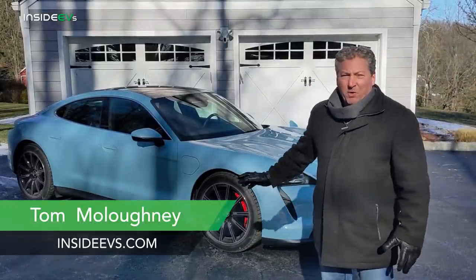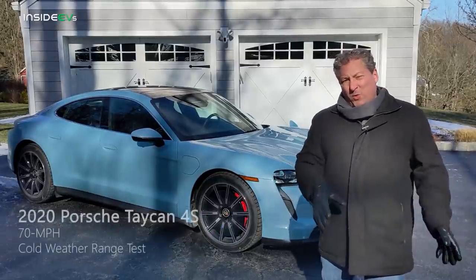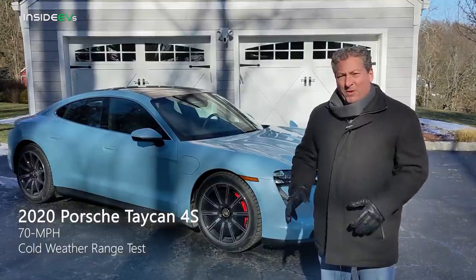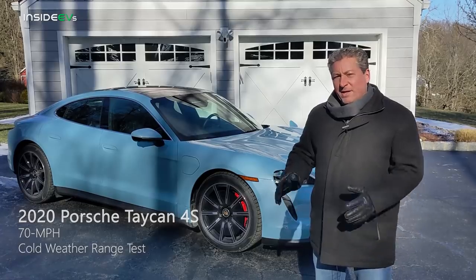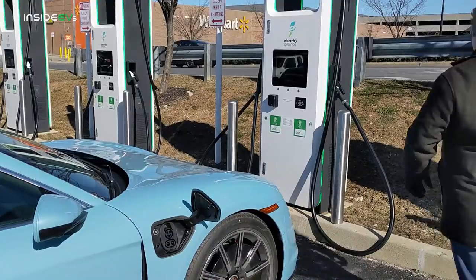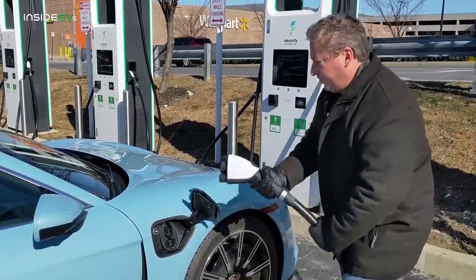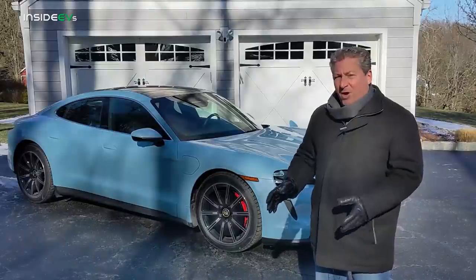I'm standing here in front of a beautiful blue Porsche Taycan 4S, 2020 model. Porsche just dropped this off for me. We're going to do a cold weather range test. I'm going to head out to the New Jersey Turnpike, stop at an Electrify America charging station, charge it back to 100%, then get back out on the Turnpike and drive in loops up and down the Turnpike to see how far it'll go.